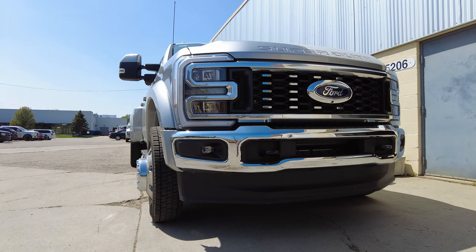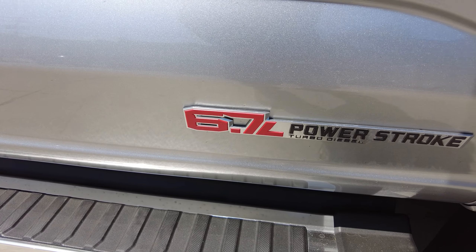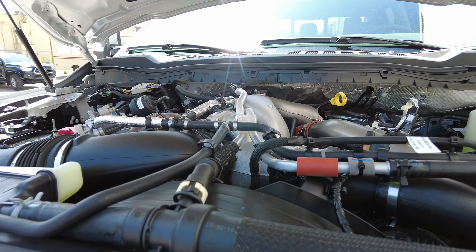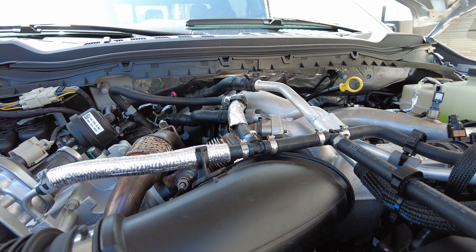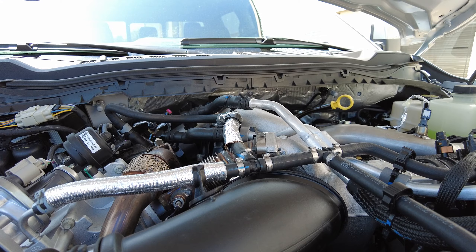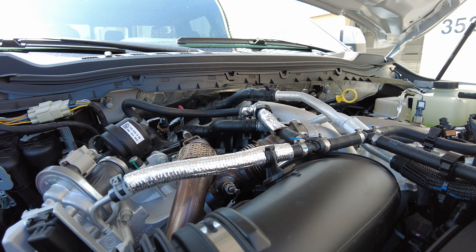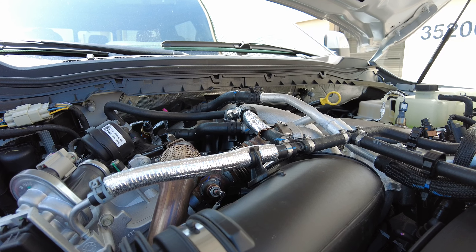Is the high output turbo diesel worth it in 2023? That is the engine we have on our new F450. The high output is a $12,000 option. Basically what it gives you is a water-cooled turbo and a different tune, bringing the horsepower to 500 horsepower and the torque to 1,200 foot-pounds. Is that worth it over the standard output diesel engine, which still gives you 1,050 foot-pounds of torque?